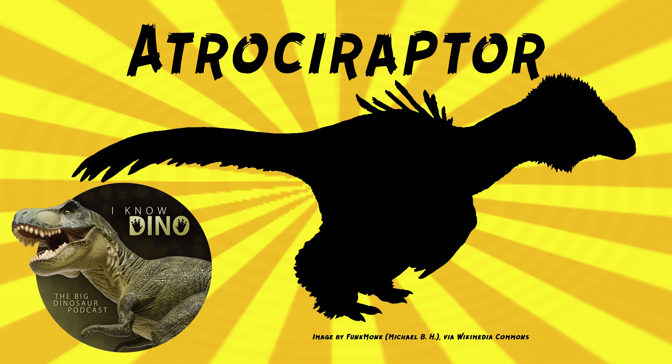It is weird that it's the closest relative to Deinonychus, which was so much earlier than it, even though it's closer in size and time and place to Dromaeosaurus, but not as closely related. Lots of weird stuff happens in evolution.